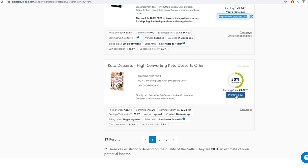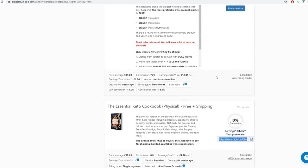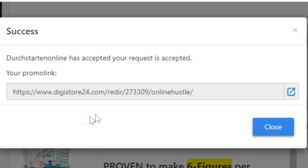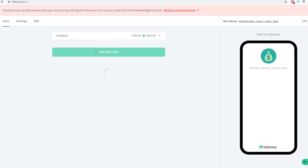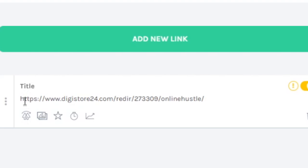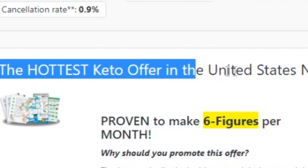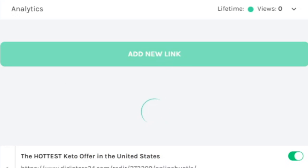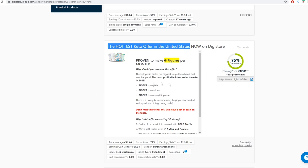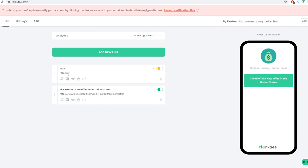Pick whatever products you want — you can pick as many as you like. For example, click 'Promote Now' on a product and some will give you an instant affiliate link, while others may need approval first. Copy your affiliate link with Ctrl+C, then go back to Linktree, click 'Add a New Link,' paste your affiliate link as the URL, and add a title like 'The Hottest Keto Offer in the United States.' Make it appealing, then click 'Add New Link.'